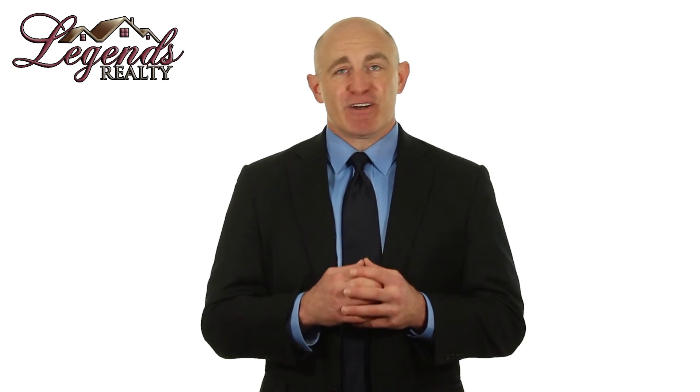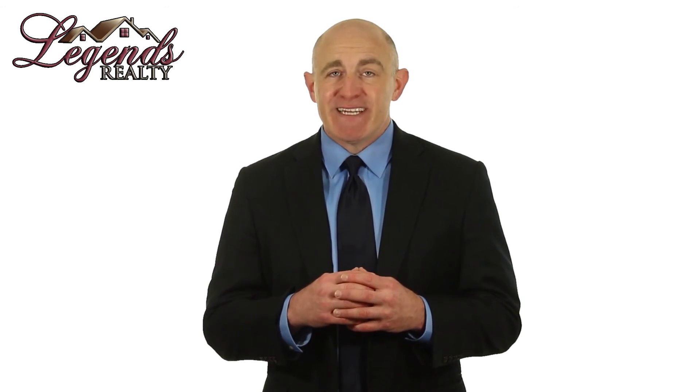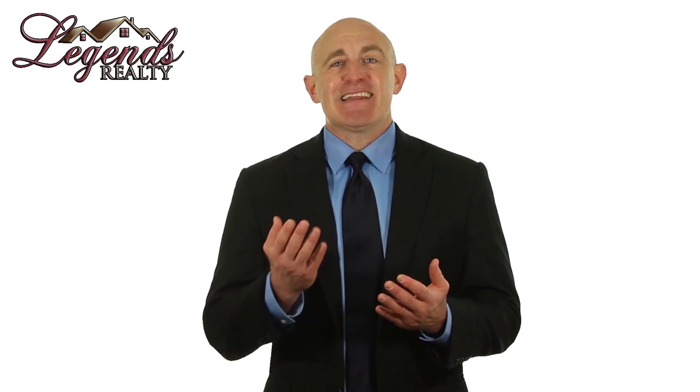So if you'd like to talk about professional management services, or you'd like more information on avoiding these mistakes, please contact us at Legends Realty.